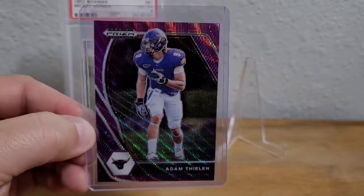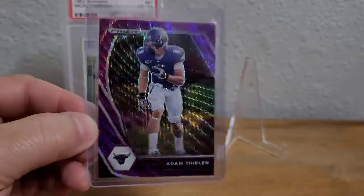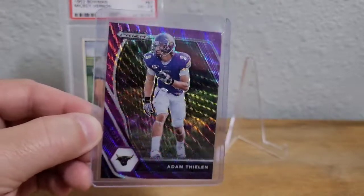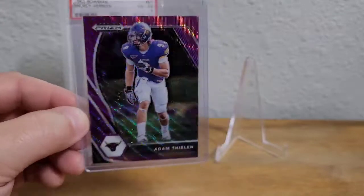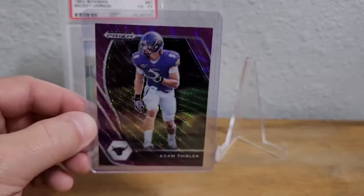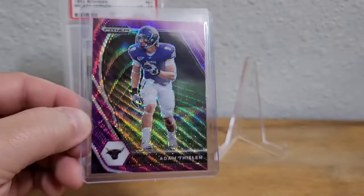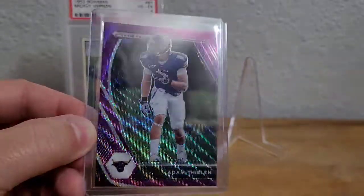It's just a beautiful, beautiful card. The only thing that I think would make this card better is if it were serial numbered — it doesn't have to be super short printed, like out of 250 or something. I think these purple waves should be short printed, but man, it's just a sick looking card.